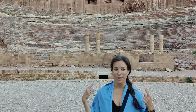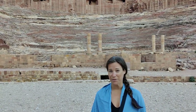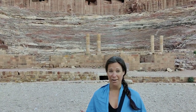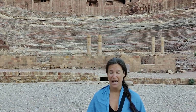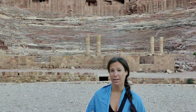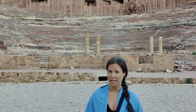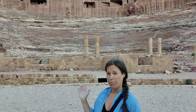This theatre really reminds me of many of the Roman theatres we've seen along our travels so far. But interestingly, it wasn't built by the Romans. This area has actually had human settlement since 7,000 BC, and most of the time it has been settled by a nomadic people called the Nabataeans, who really thrived in the 4th century BC. So I'm going to assume they were the ones who actually built this.